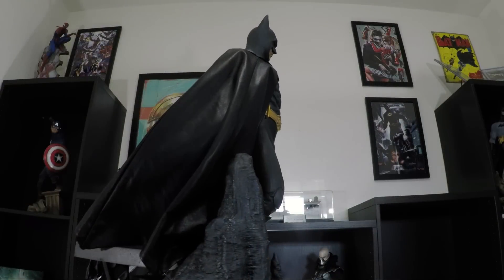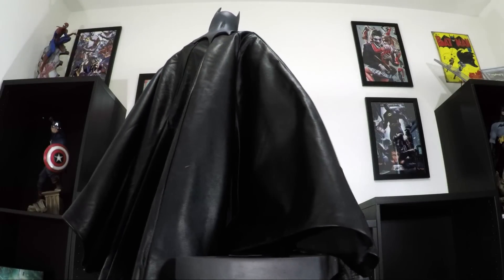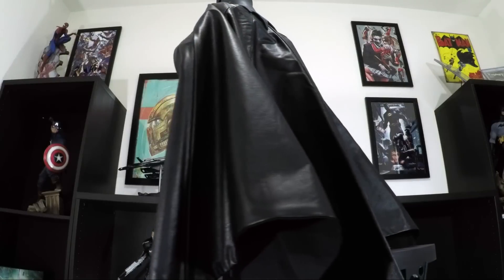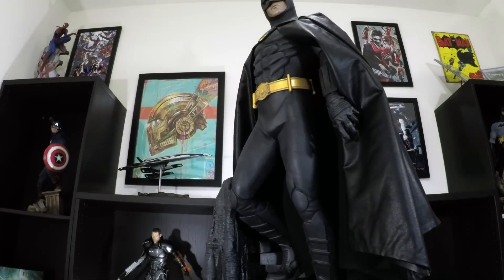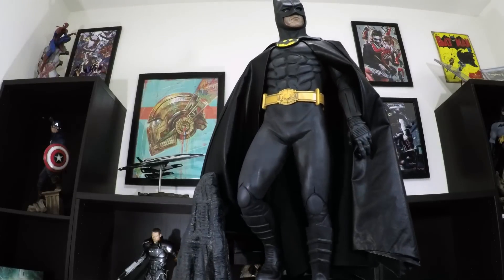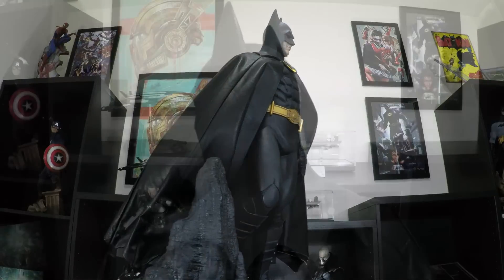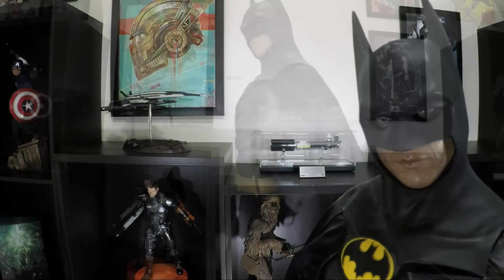I think Sideshow did a really great job with the leather cape. The top of the cape is attached to the neck under the cowl with a thin strip of velcro and is further held in place by the cowl which uses a very strong magnet. The material and strong magnet allow the cape to be easily maneuvered, allowing Batman to be displayed with a variety of different looks. Even with this strong magnet, there is still a noticeable gap between the cowl and cape.